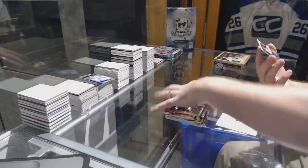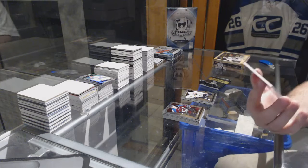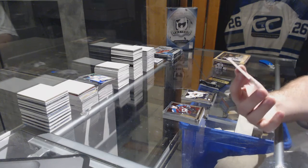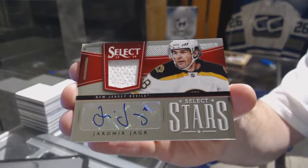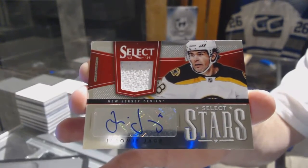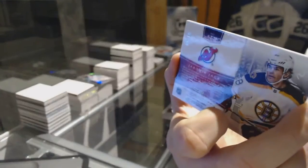That's sexy. We've got for the New Jersey Devils a jersey auto short print, number to 15, Yarmor Yogur. Jersey auto out of 15 for the Devils.